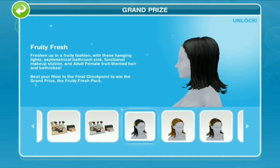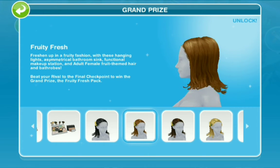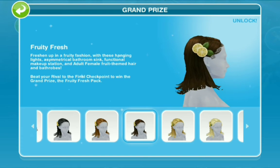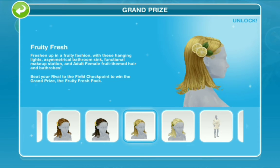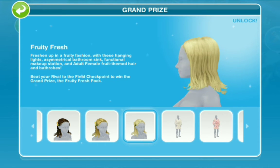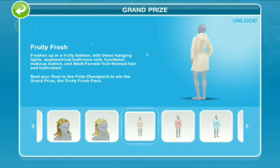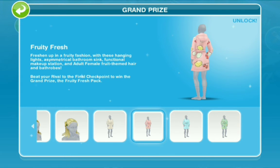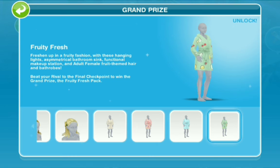And then we've got hair — some adult female fruit themed hair. And we also got some bath robes which I'm so excited about. We have colorful bath robes and we got them in white. I've always wanted bath robes, especially when I'm leaving, coming out of the bathroom — like oh I wish I had a bath robe — so this comes in very handy.